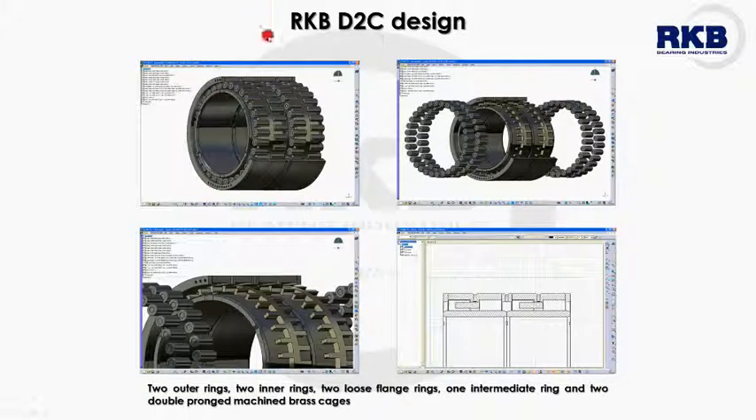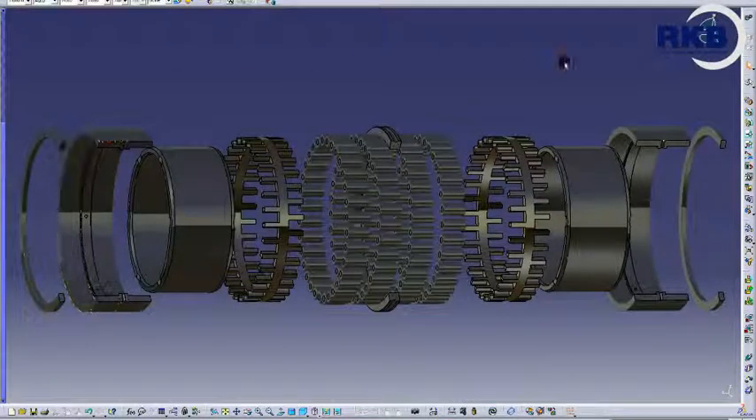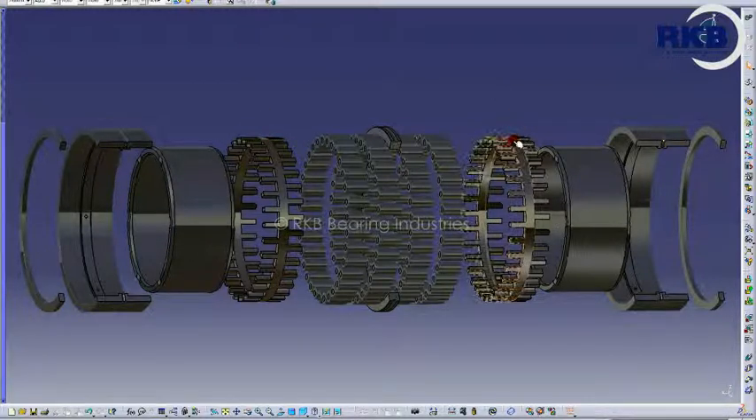The D2C multi-row bearings are composed of two outer rings, two inner rings, two loose flange rings, one intermediate ring, two roller-guided cages, and four rows of rollers. The two cages are double-pronged and brass made. This execution is completely different from the previous ones due to the presence of loose flange rings and the intermediate ring, which facilitate mounting and dismounting.